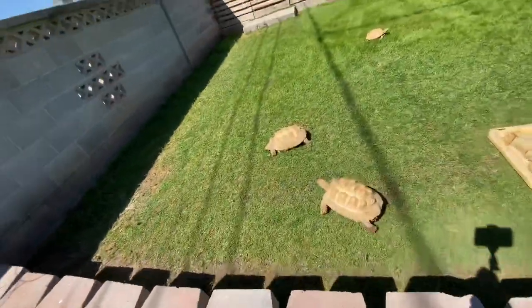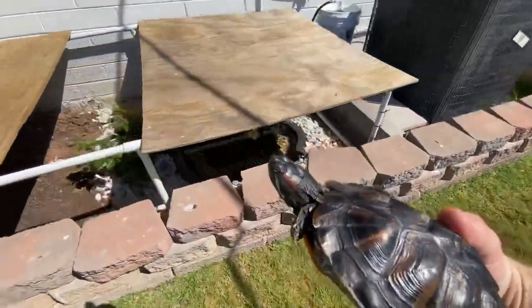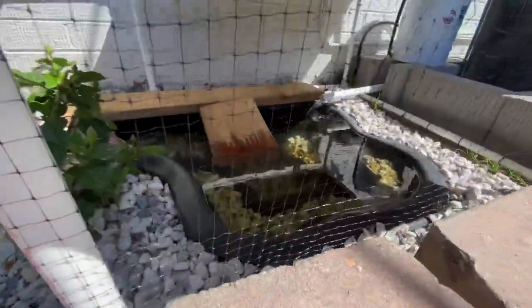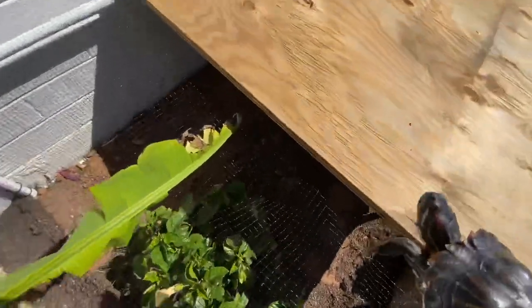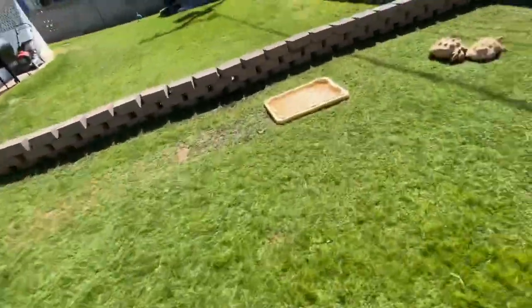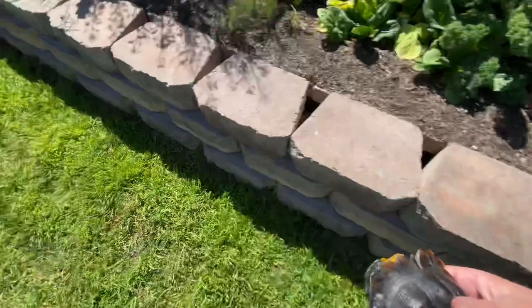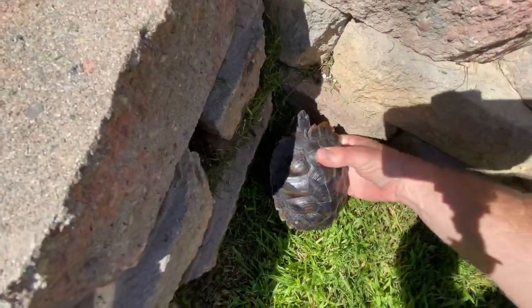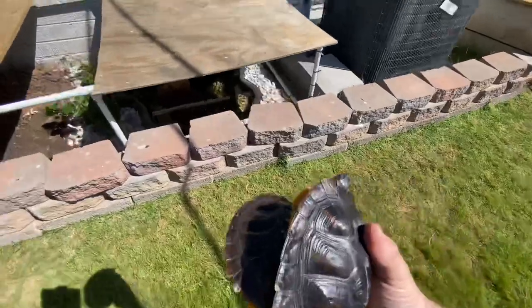Let's just introduce one at a time. Here's the pond — put a dock in there yesterday. I'm going to go ahead and put these guys over here on this side and see how long it takes them to find the pond. I would assume not too long. Let's go get the other ones. These ones aren't as crazy, so I'm going to put them closer to the water.